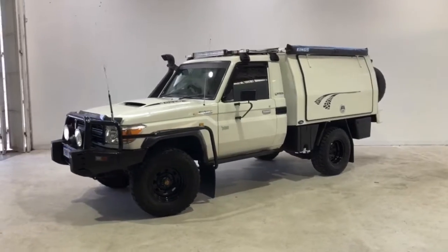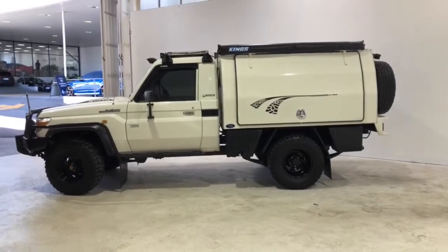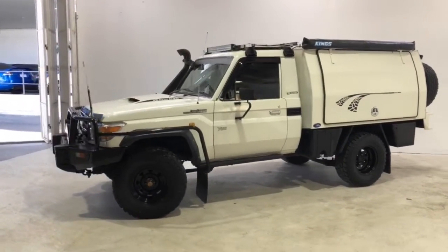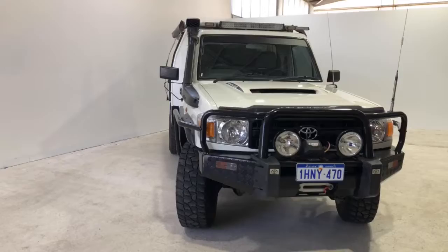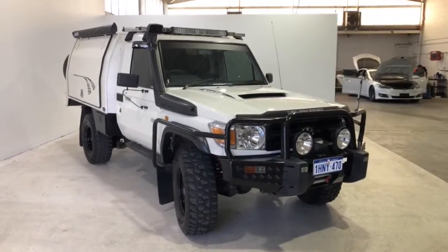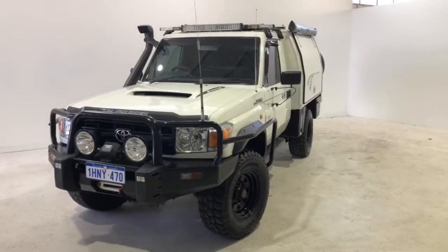Introducing the 2007 Toyota Land Cruiser 70 Series Workmate Edition. The Land Cruiser is a four-wheel drive two-door ute with two or three seats, powered by a 4.5-liter V8 engine that has 151 kilowatts of power at 3,400 rpm and 430 newton meters of torque at 1,200 rpm via a five-speed manual transmission.